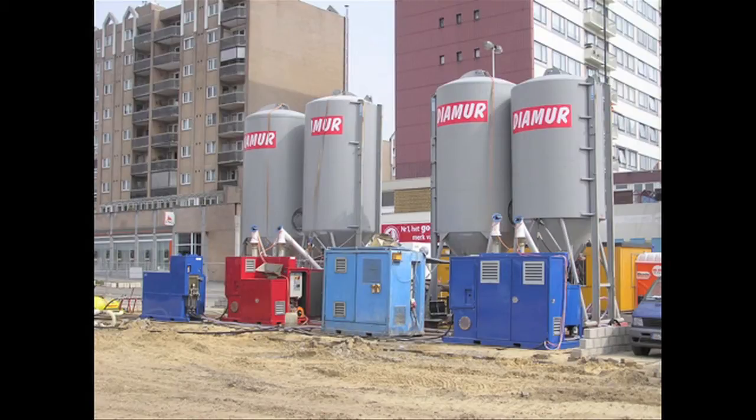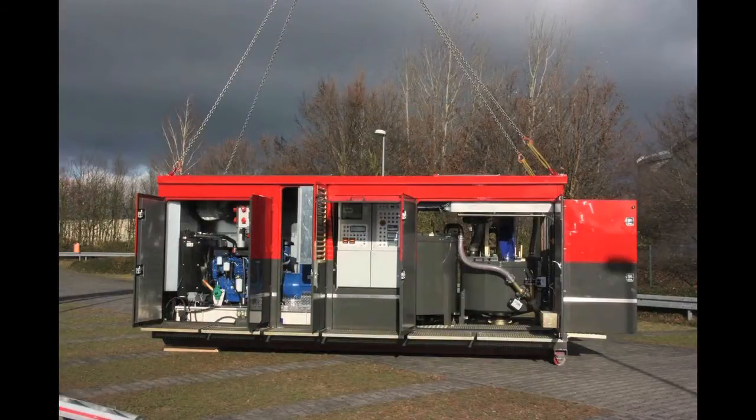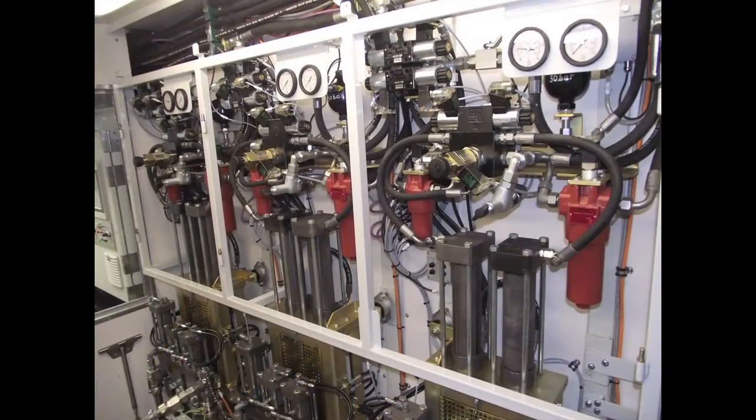The units are very modular. The smallest system pumps 3.8 gallons per minute while the largest pump pumps 227 gallons per minute. Scheldtke also supplies chemical injection plants.